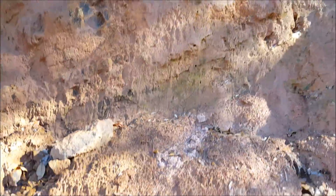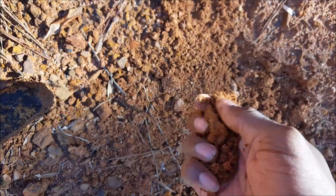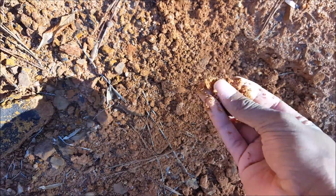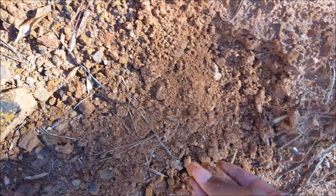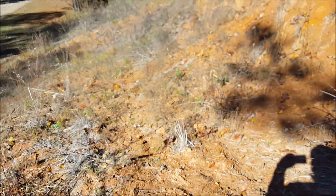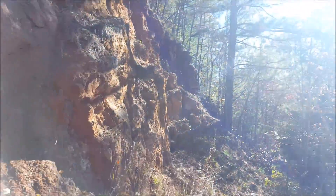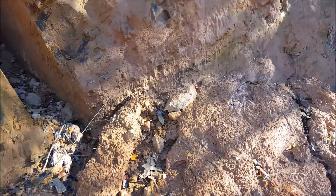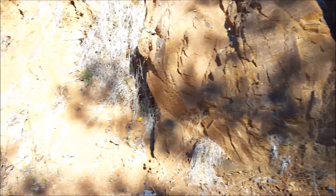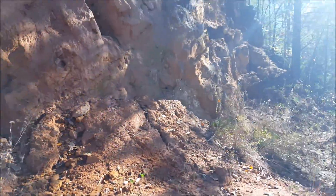Red clay is a type of Ultisol. Ultisols such as this red clay are an acidic leached soil that you find in humid temperate climates, humid subtropical climates such as here in the Atlanta area and in a lot of tropical areas. It has a low amount of fertility.